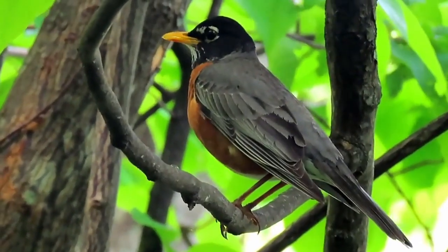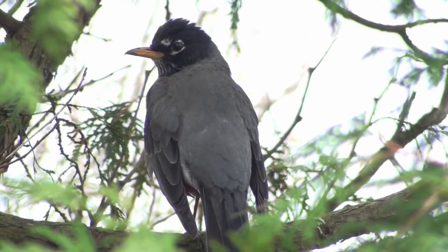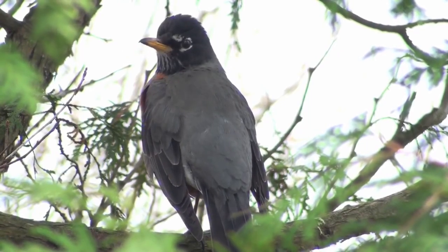By following these tips, not only will you attract the American Robin, but you'll also create a vibrant ecosystem in your backyard, bringing the melody of nature right to your doorstep.